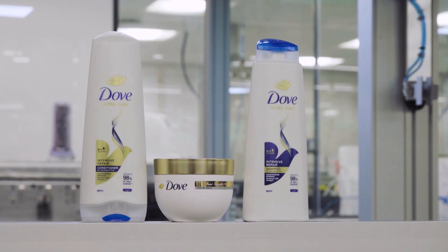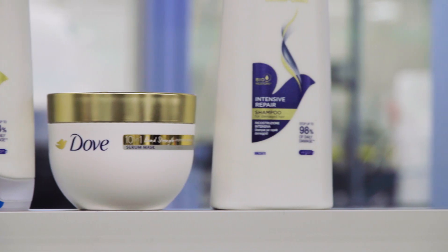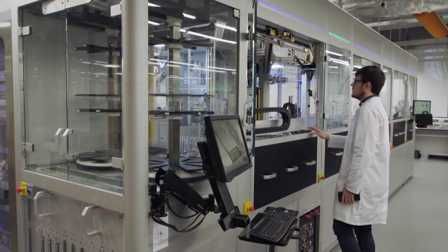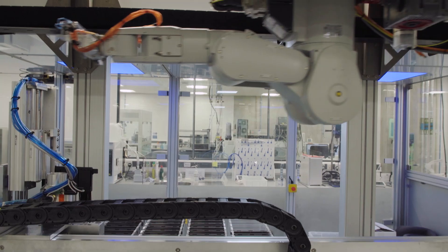deodorants, body washers, moisturizers and hair care. So what sort of technology goes into updating those products? I've come to Unilever's R&D lab to find out.